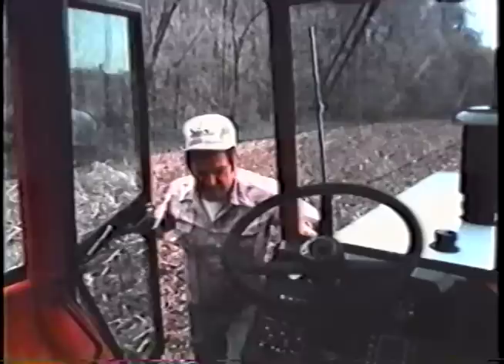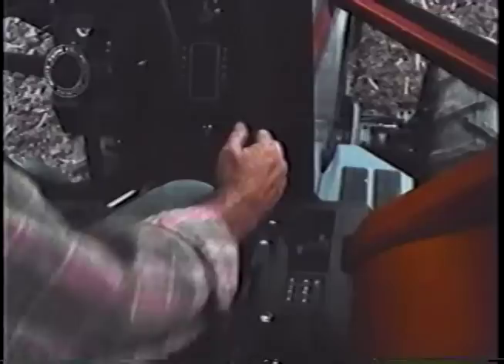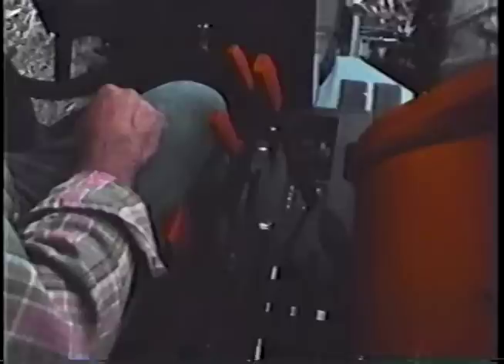Why choose one of these White Farm tractors? They're the most fuel-efficient in the field. And they have a cab that's easy to relax in. Their three-by-six over-under standard transmission offers more field speeds.